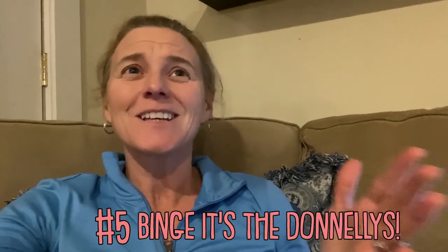Our fifth idea of what you can do during your coronavirus quarantine time is my favorite of all, and that is binge-watch It's the Donnellys! We have about 1,500 videos out there that, if you go end-to-end, should take about 14 days. Comment below which is your favorite It's the Donnellys video. We've got awesome playlists — playlists of vacations, cruises, injuries, and all kinds of different content.